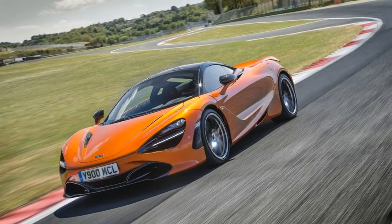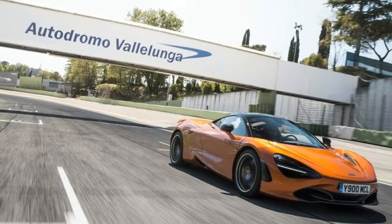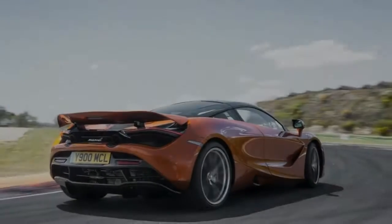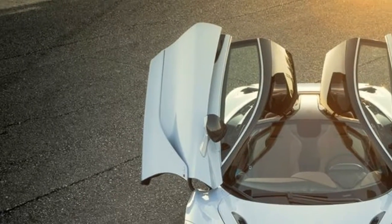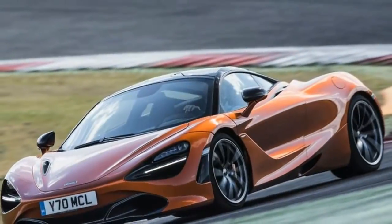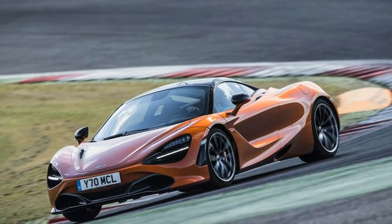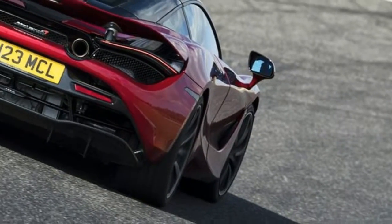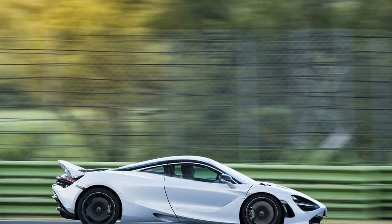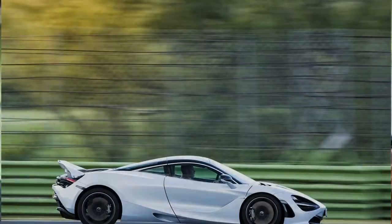Mercifully, those peepers look rather good in the metal, and they serve an important purpose: cooling. Those holes feed air to the 720S's many radiators so the car doesn't overheat. In fact, the way the car is cooled is mighty smart. In profile you can see the two huge air ducts that run alongside the doors to feed air to the 720S's almost all-new 4.0-liter V8, and those strakes in the hood funnel air into the car as well — giving it 15% better cooling efficiency than the old car.